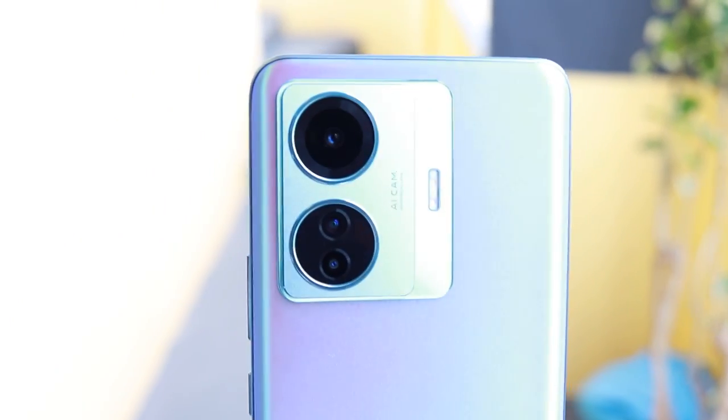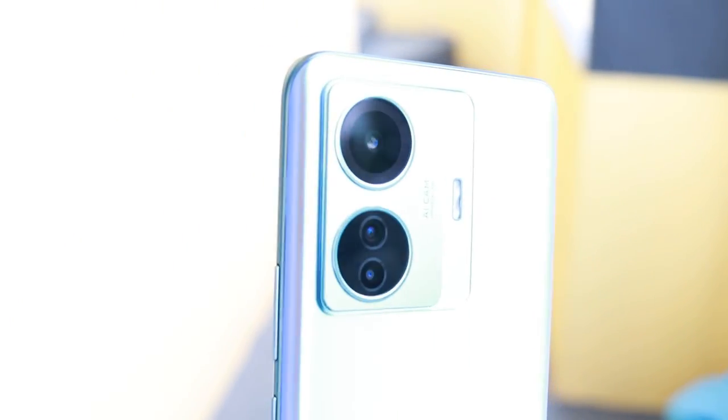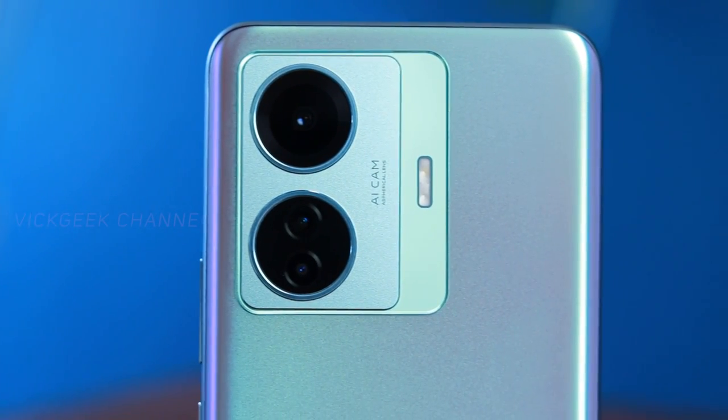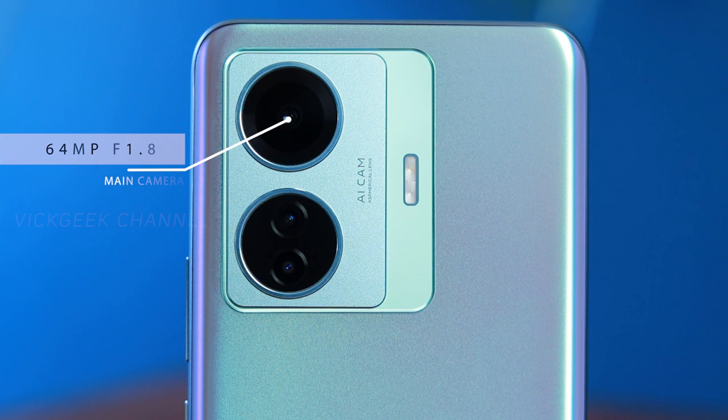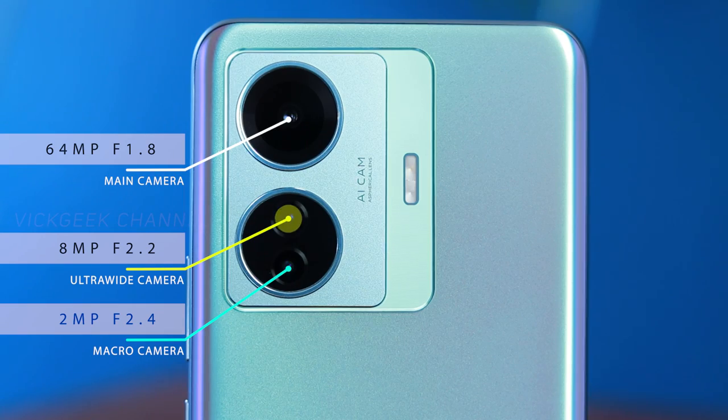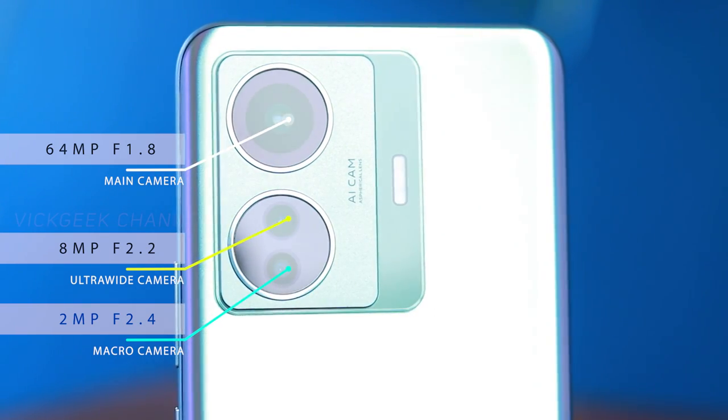The triple camera setup is somewhat standard — not unique — as many companies have been offering this configuration. However, Vivo and Oppo have come a long way in camera performance. Back in the day, image sharpening and quality from Vivo or Oppo phones weren't great, even though they were marketed as camera-focused phones. Nowadays, both brands have improved quite a lot in image and video quality.